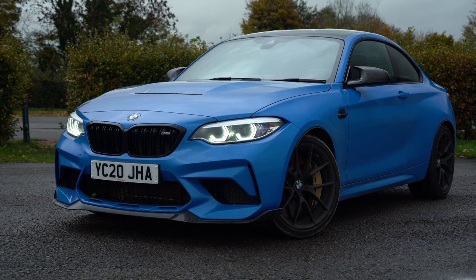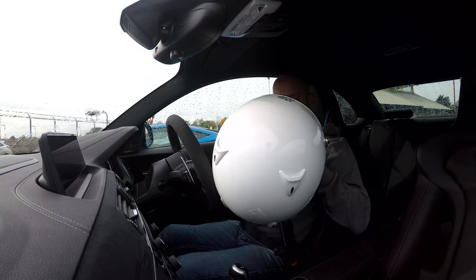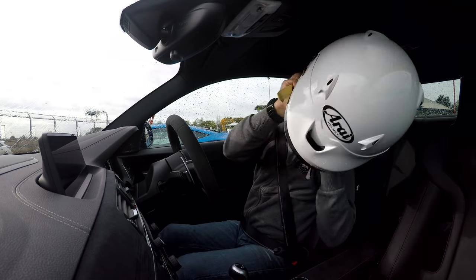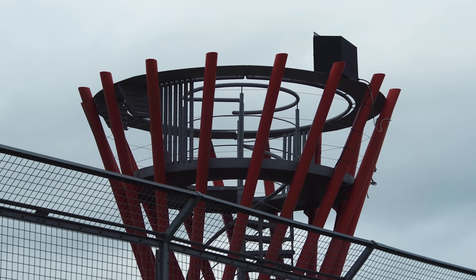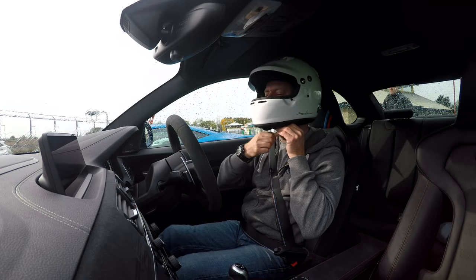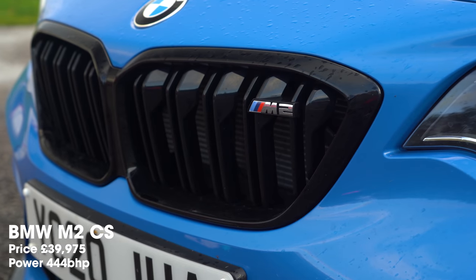I'm going to let you into a small secret. This test was going to happen in Wales, but at the moment in Wales you can't even buy a duvet, so we've relocated at very short notice to Castle Combe, which is cool because this is a circuit I like very much. We're rather limited on time, but we've got a great circuit and a great set of cars. I'm going to start in the BMW M2 CS.